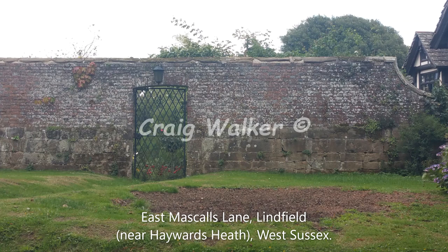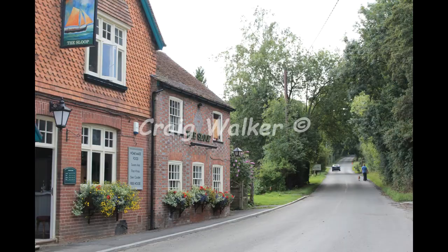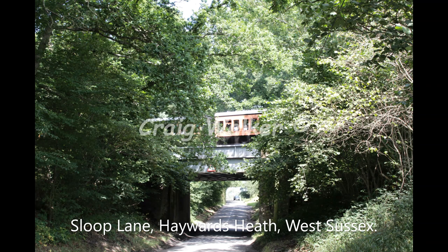As you can see the gate there has not changed at all. Here we see the bus passing an old pub — the public house is still there. This is the Sloop Inn on Sloop Lane. And further up Sloop Lane heading north we can see the Bluebell Railway — still there to this day.